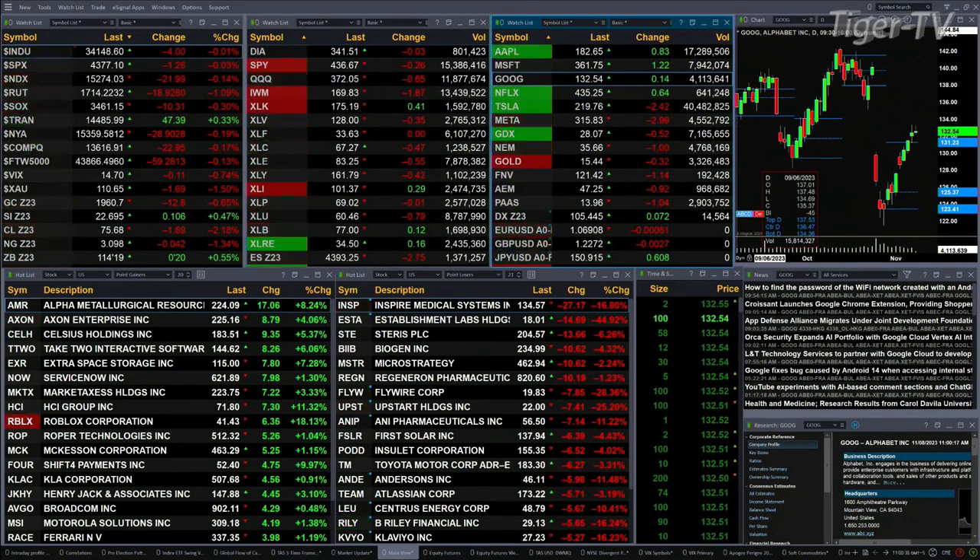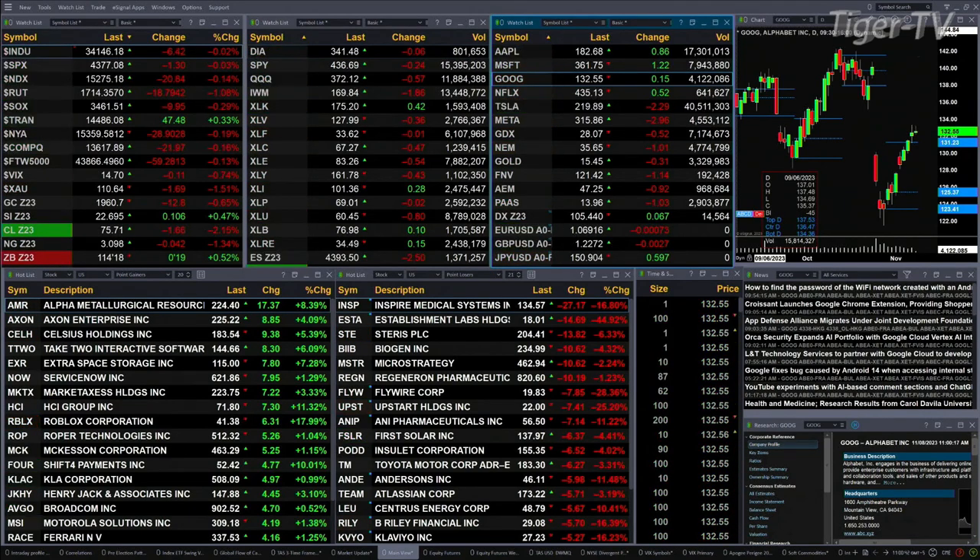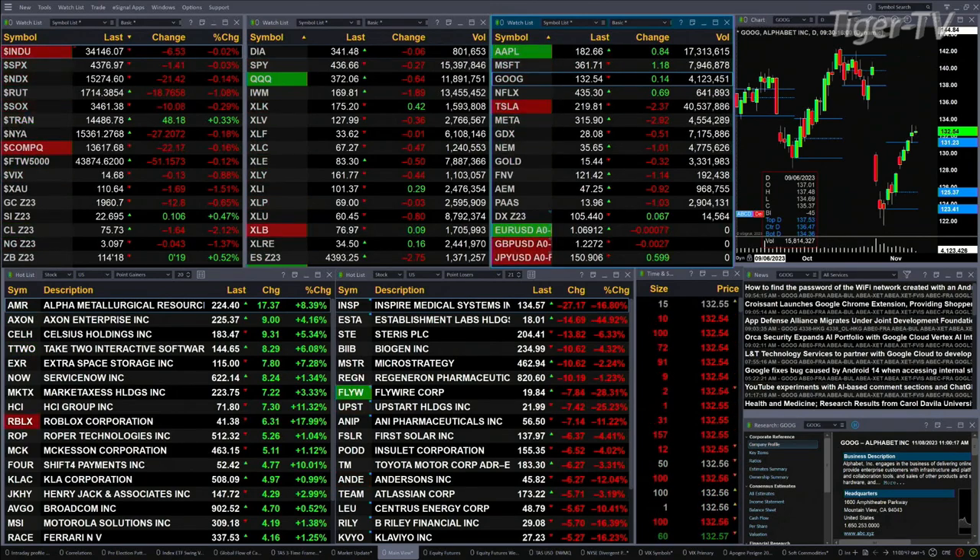Gold is trading down 12 bucks, six-tenths of a percent. Silver is up 10 pennies, trading at 22.69. Light sweet crude is off a buck 67. Natural gas down four pennies. The 30-year treasury printed at 114.18, up about 19 ticks.